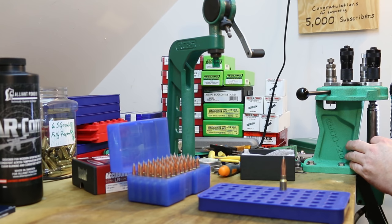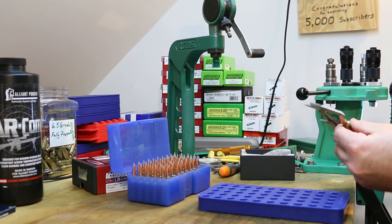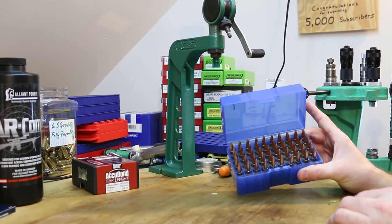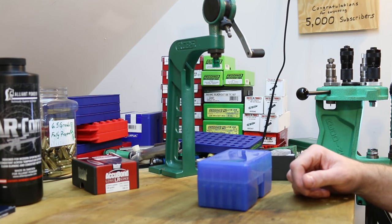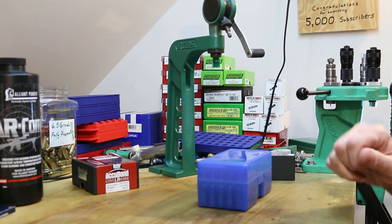I'm just finishing up the last charge of AR Comp. Everything has continued to go along in boring fashion - no surprises, nothing to worry about. This highest charge of AR Comp isn't crunching quite as hard as I thought it might, so I might be able to squeeze a couple more tenths in there if I decided I wanted to. So there we are - 50 rounds total. I also loaded up 15 sighters and fouling shots because I just cleaned my gun - I want to get it fouled back up before we start shooting groups.